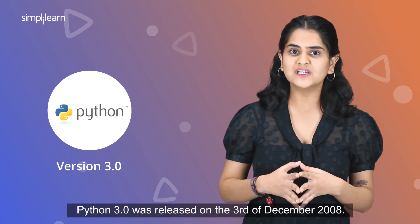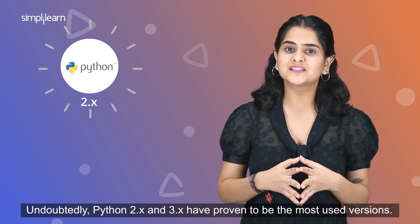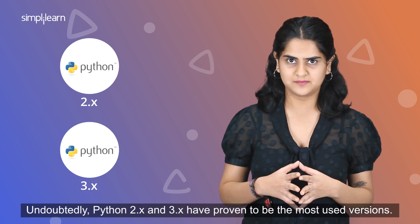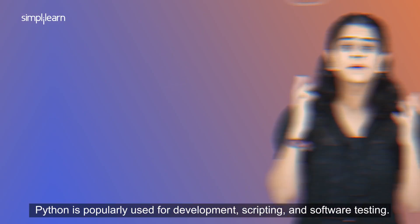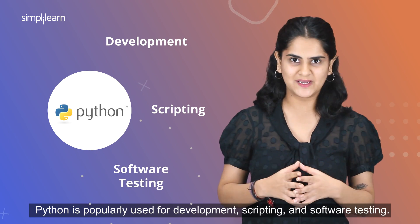Python 3.0 was released on the 3rd of December 2008. Undoubtedly, Python 2.x and 3.x have proven to be the most used versions. As of today, Python 3.7.4 is the latest stable version, released in the summer of 2019. Python is popularly used for development, scripting, and software testing.